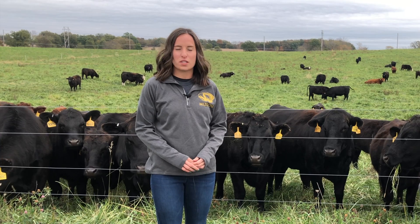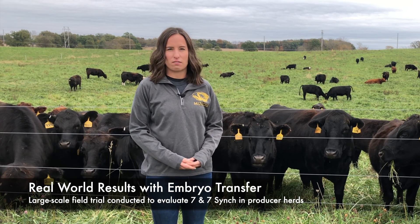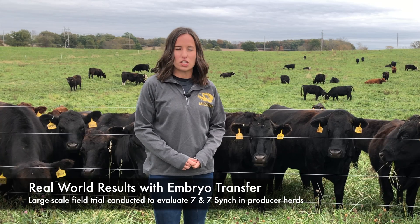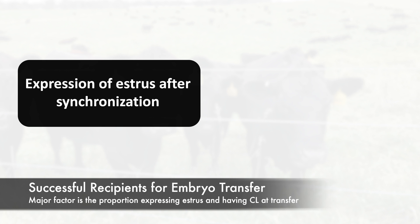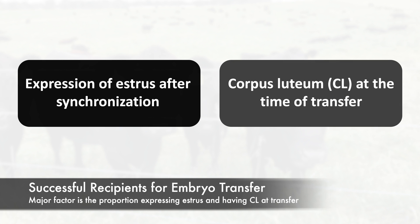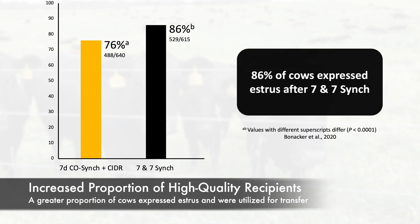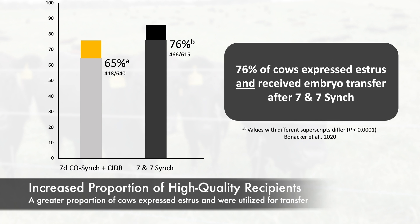After promising results in the pilot project, a large-scale field trial was conducted to evaluate the effectiveness of Seven and Seven Sync to synchronize estrus and ovulation among recipients receiving embryo transfer. With over 1,300 cows on 13 producer herds, a greater proportion of cows expressed estrus and were utilized for embryo transfer after treatment with the Seven and Seven Sync protocol compared with the Seven Day CoSync Plus CIDR protocol.